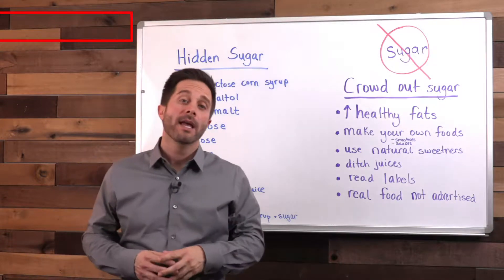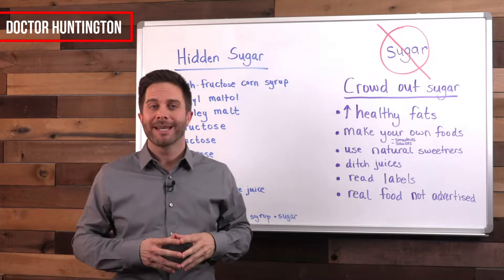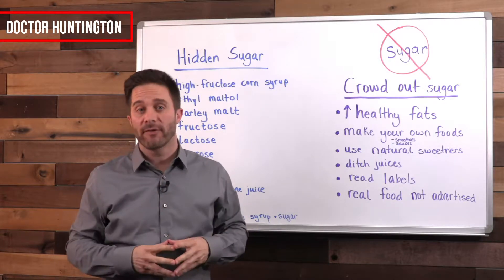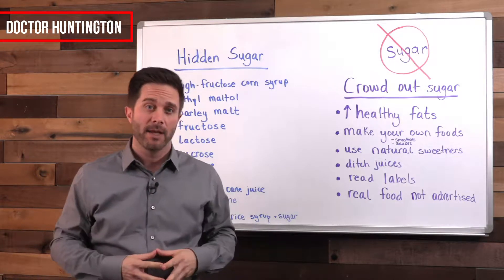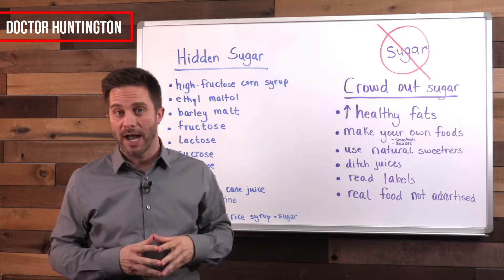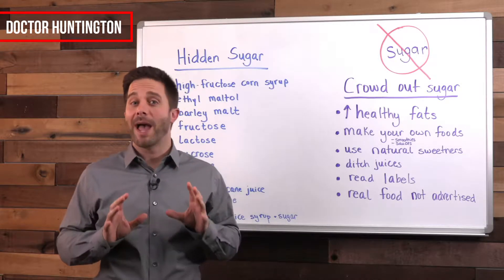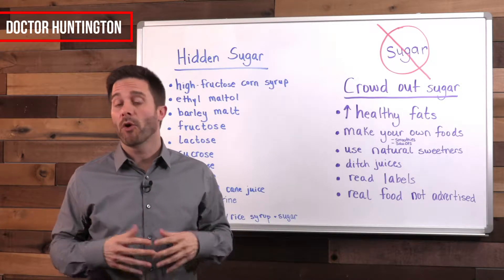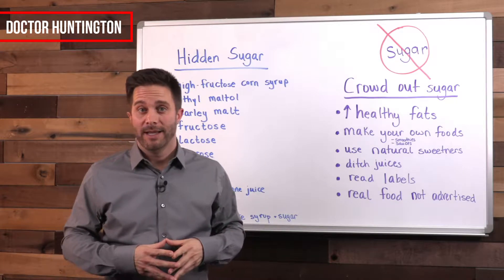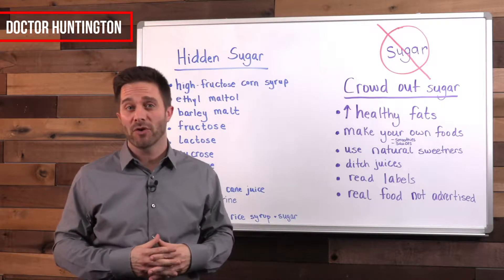Dr. Huntington here, and as many of you probably know, excess sugar consumption is the number one lifestyle issue that's making people sick today. So in this video I'll reveal some places where sugar is hiding in your diet and show you how to get rid of it. The fact that sugar is bad for you and should be avoided is almost common knowledge, except that the average American is still eating about 150 pounds of sugar per year.